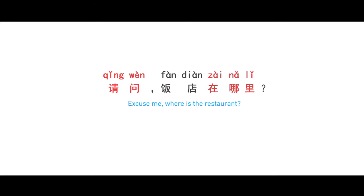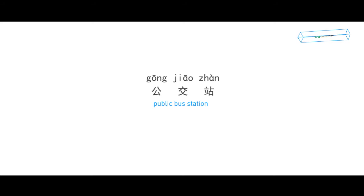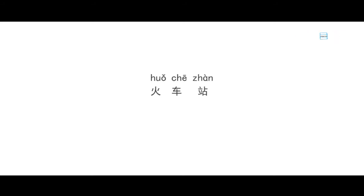I will give you some examples. 地铁站 — the subway station. 公交站 — the public bus station. 火车站 — the railway station. 超市 — supermarket. 商场 — the mall.